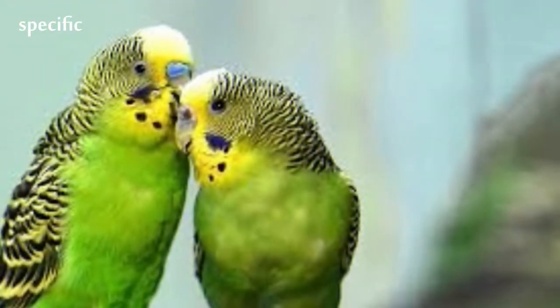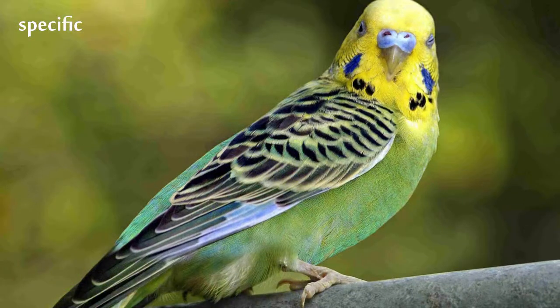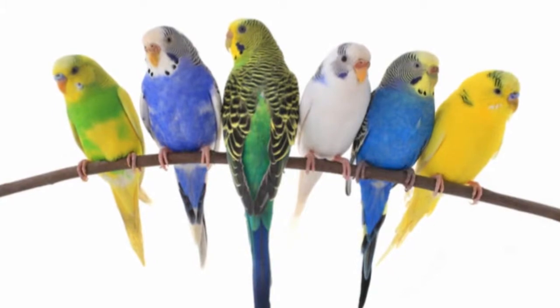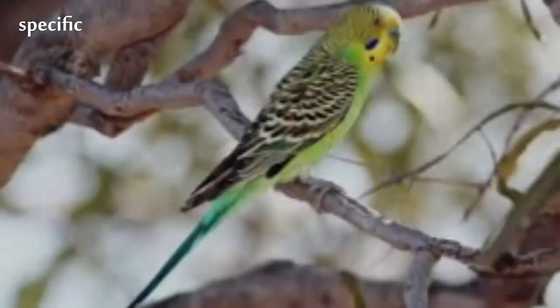Budgies are nomadic flock parakeets that have been bred in captivity since the 19th century. In both captivity and the wild, budgerigars breed opportunistically and in pairs. Found throughout the drier parts of Australia, prior to colonization they had survived harsh inland conditions for 5 million years.